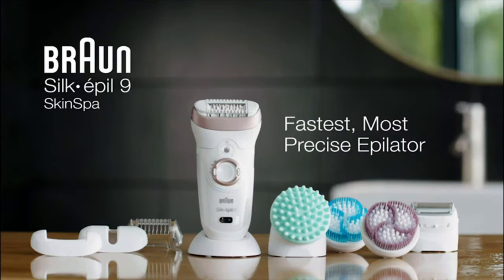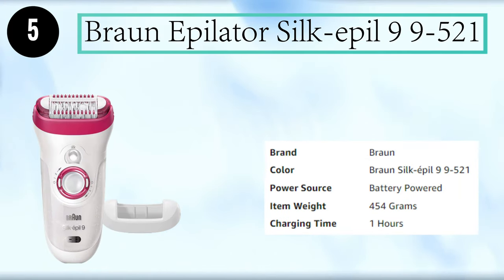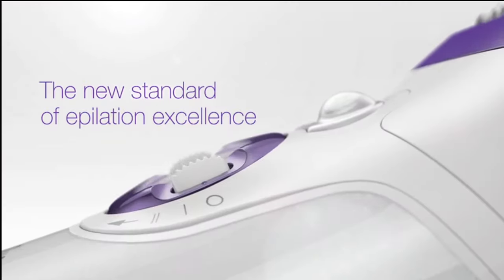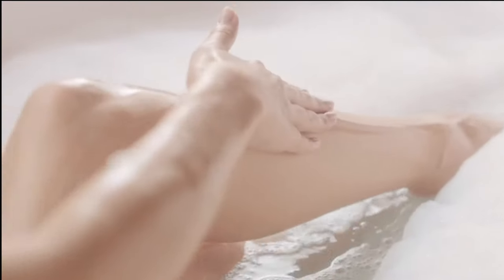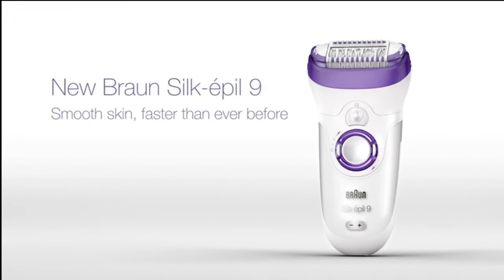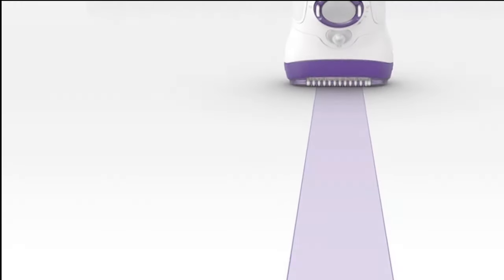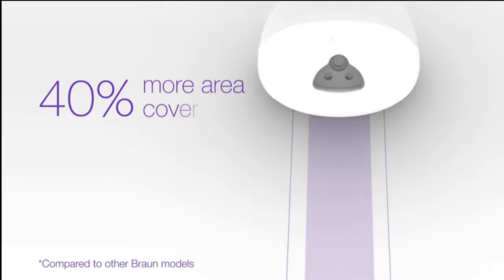Number 5: Braun Epilator Silkapil 9-9-521. The new standard of epilation excellence is here. New Silkapil 9 removes more hairs in one stroke, even the shortest, and gets smooth skin faster than ever before. With a 40% wider head, New Silkapil 9 covers more area and removes more hair in one stroke for faster epilation.